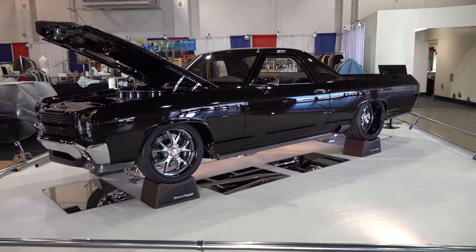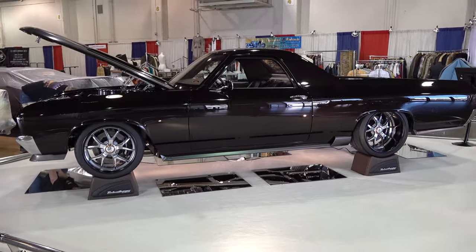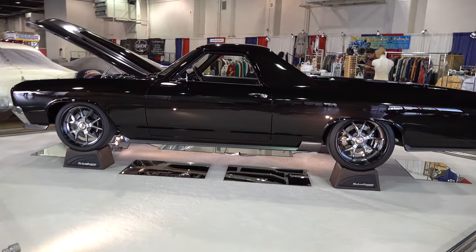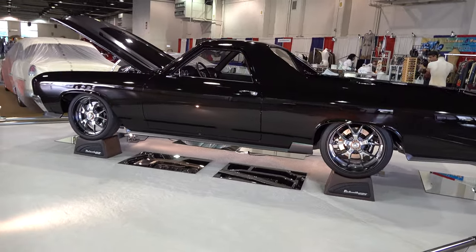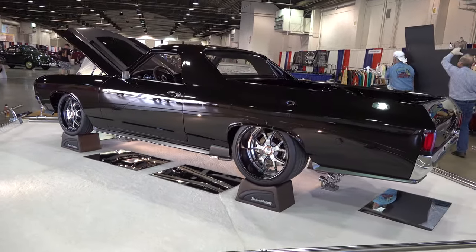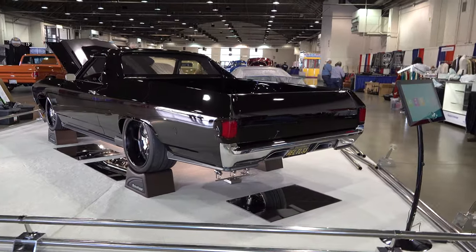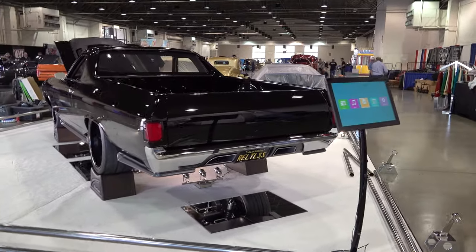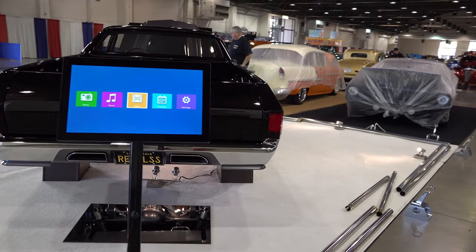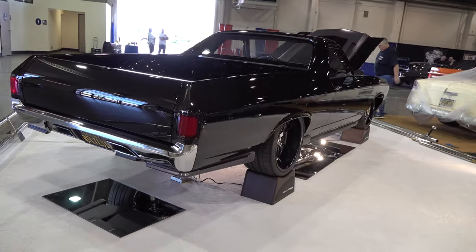Scott, very cool. El Camino — what year is it? It's a 1970. Tell me a little bit about it. Well, I actually bought it from my employee and we were just going to paint it and flip it, and I decided to go all the way. Had it been something you'd always wanted? Well, I have a '60 El Camino that my father-in-law had as a service pickup and we restored it, but not to this level. We just decided there's not too many of these out there done at this level, and so far it's done real well.